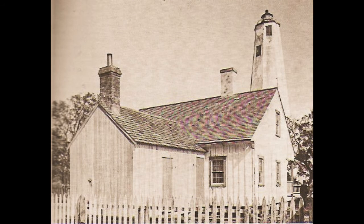Bald Head Light Station, North Carolina, in 1893. Though no longer in service, the tower still stands, and in time, perhaps, will become the centerpiece of a now proposed park at Cape Fear.